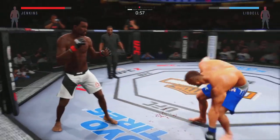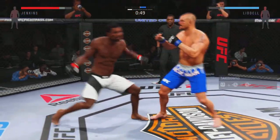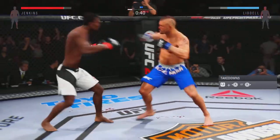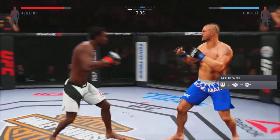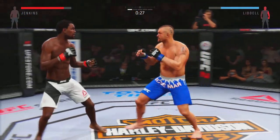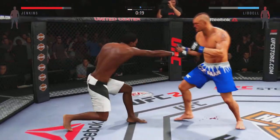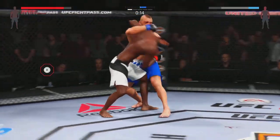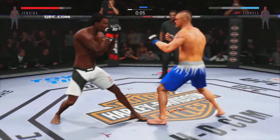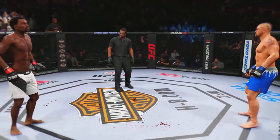Very nice counter. Liddell switching his stance. Inside leg kick. He connects with the straight. And there's another one. He's doing a really good job of timing these shots. He pushes the body shot away. Nice leg kick. Final seconds of round number one. Both men throwing frequently. Our first round is in the books.